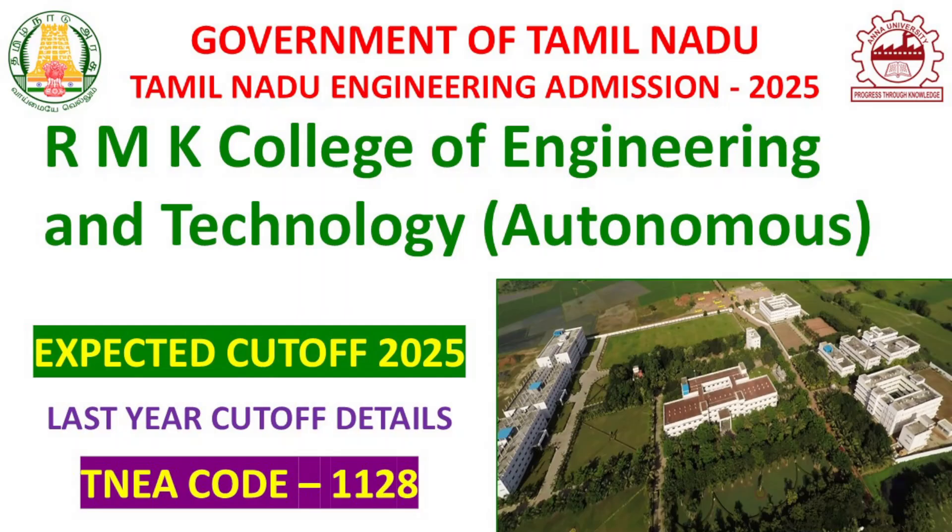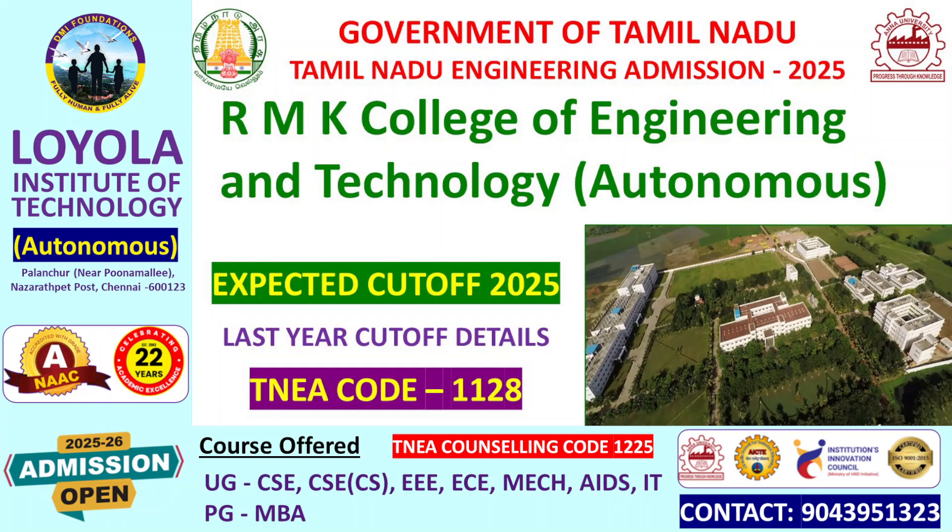Hello viewers, in TNEA 2020 we are looking at the cut-off for RMK College of Engineering and Technology. You can check the cut-off in the same way on our channel.